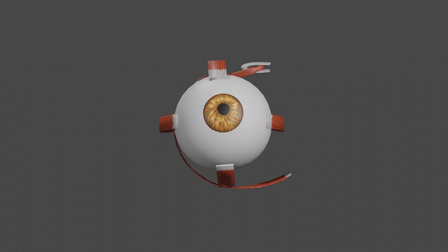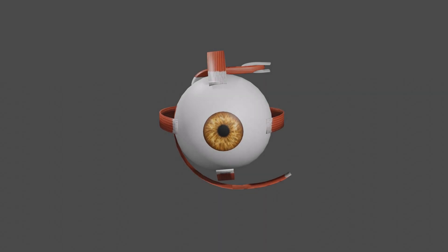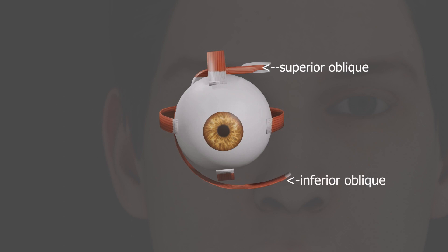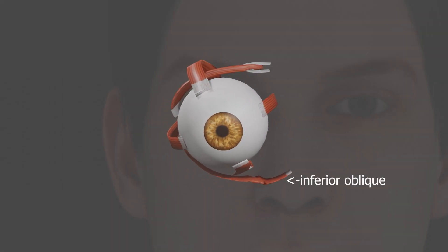In addition to these four main groups of extraocular muscles, there are also two other sets of muscles that help with eye movement: the superior oblique and inferior oblique. These two sets of muscles work together to rotate the eye — the superior oblique rotates inwards and the inferior oblique outwards.